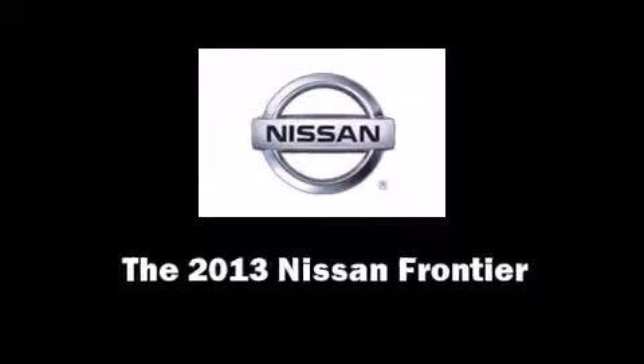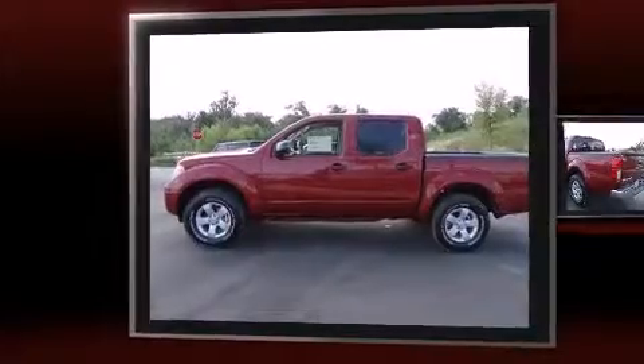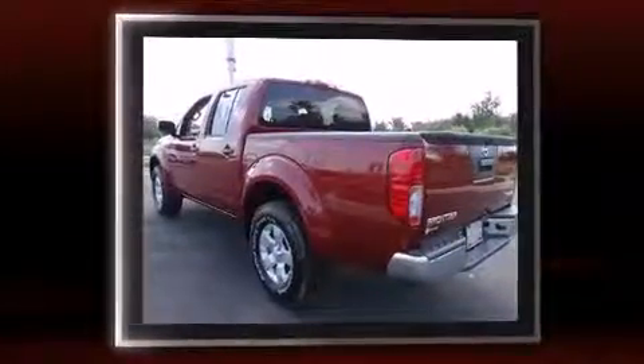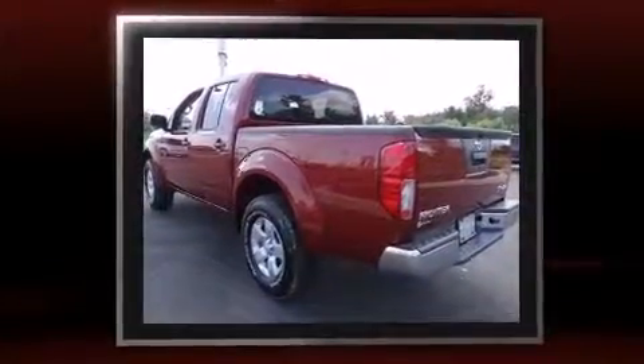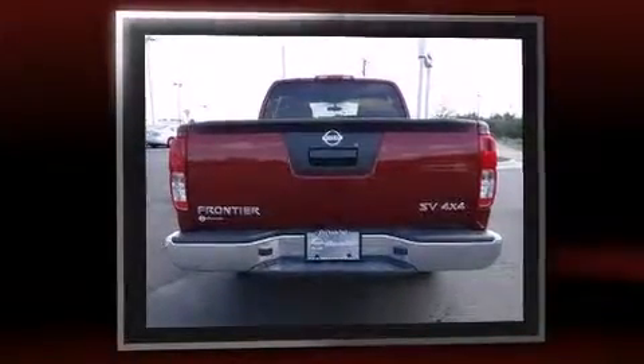Climb inside the 2013 Nissan Frontier. This four-door, five-passenger truck provides a satisfying ride for all passengers. It features four-wheel drive capabilities, a durable automatic transmission, and a four-liter, six-cylinder engine.